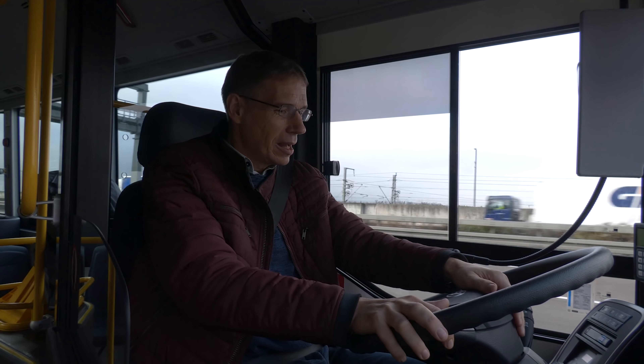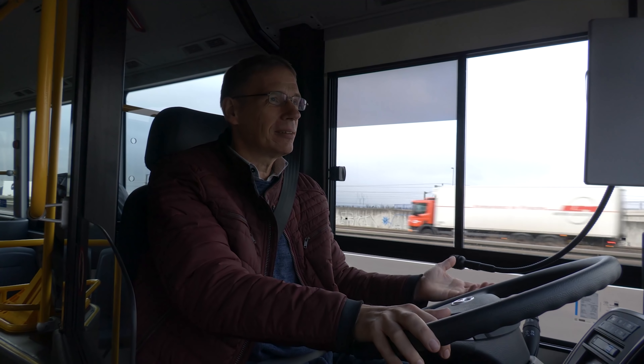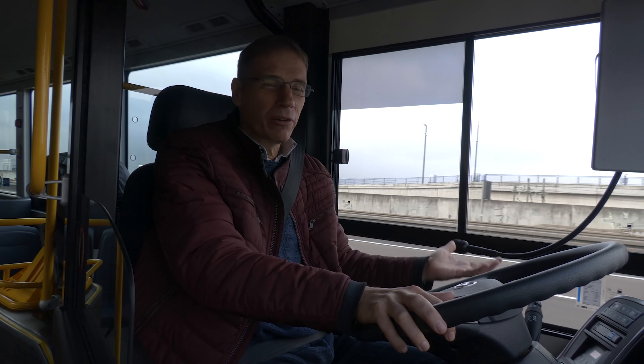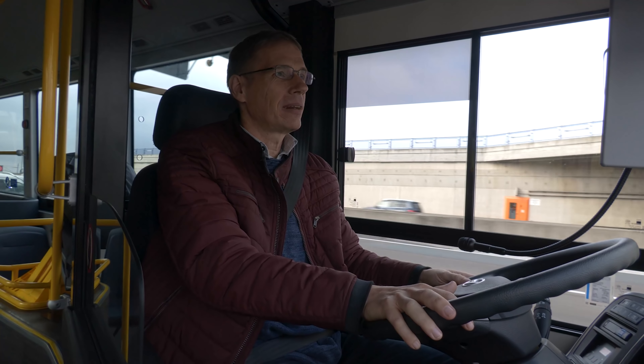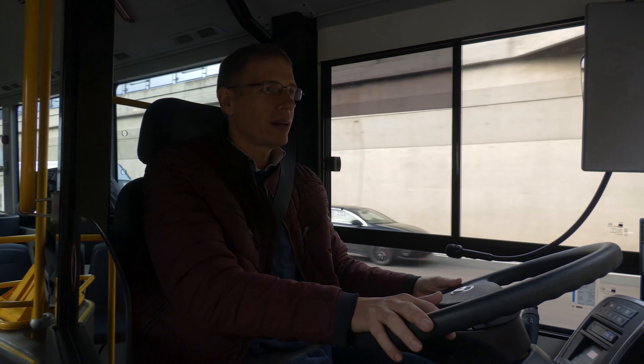Das war es an Bord des Hyundai Elec City Fuel Cell – eine etwas außergewöhnliche Folge von BUS TV. Ich freue mich dann schon auf die nächste Folge und sage an dieser Stelle Tschüss – bis zum nächsten Mal. Das war Sascha Böck.